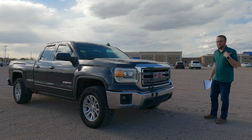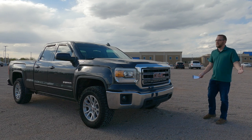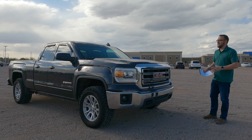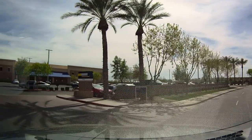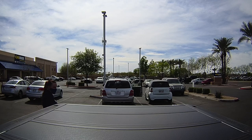Now that the truck is pushing 80,000 miles, I'm starting to notice things like plastics on the interior creaking a little bit, seats shaking slightly in certain situations — just things that in general I'm done with. I've had enough with it and I decided to take the truck over to CarMax just to see what they would offer for this 2015 Sierra.